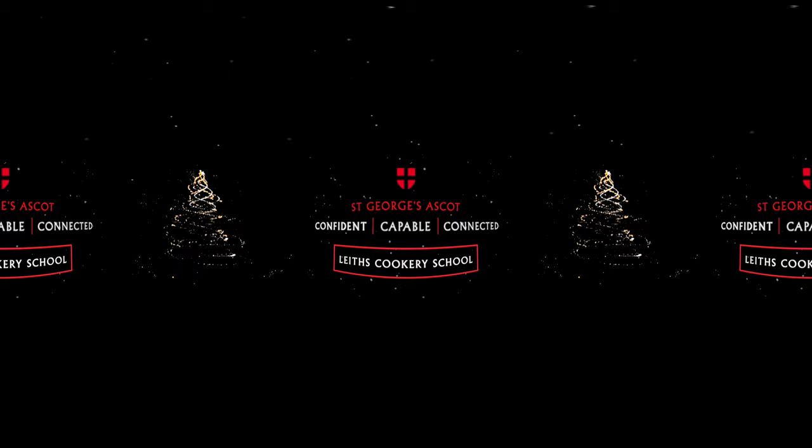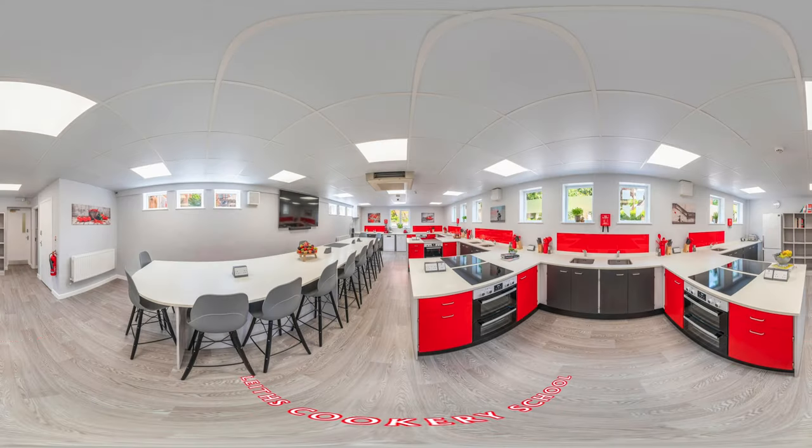Leith's Cookery School. A sign of the way we encourage independent living for boarders and day pupils, our new Leith's Cookery Room is a wonderful place to create and learn about food and nutrition.